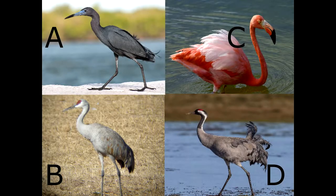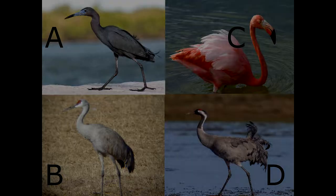The answer is A. Hurons. Hurons fly with their neck bent and their head tucked in, so it appears they have a shorter neck with long trailing legs. The crane, however, flies with the neck outstretched like a goose but also trails its long legs behind.